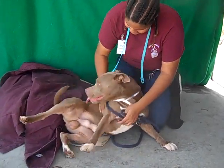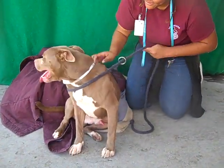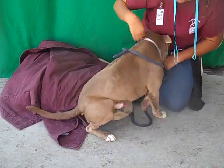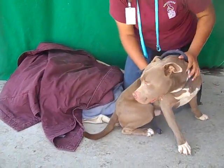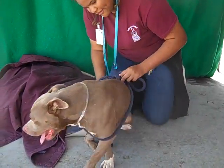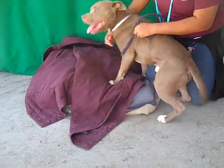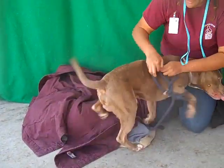This is Tatum. His ID number here at the shelter is A-523-7511. He is a cocoa, kind of a mocha color and white pit bull. He came into the shelter on November 16th, so he's been here for a couple of weeks. He's four years old and he came in as a stray.